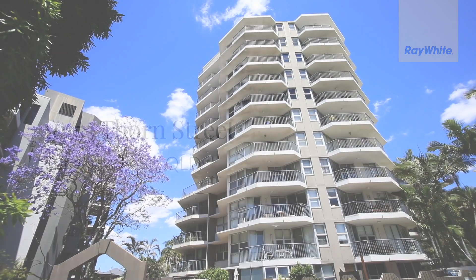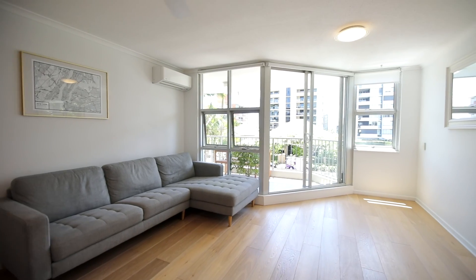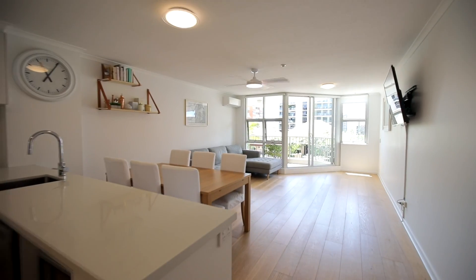On Level 3 of Sharpton Towers, with a perfect north-east aspect, this stunning two-bedroom apartment is presented in as-new condition.